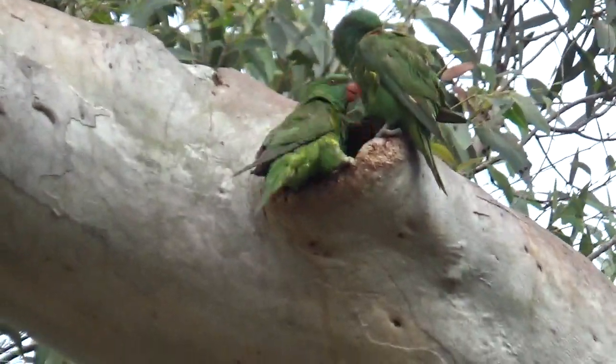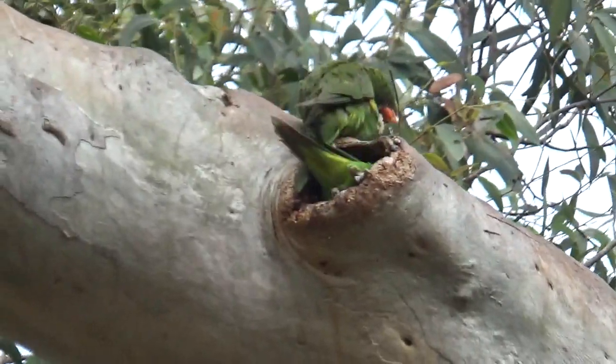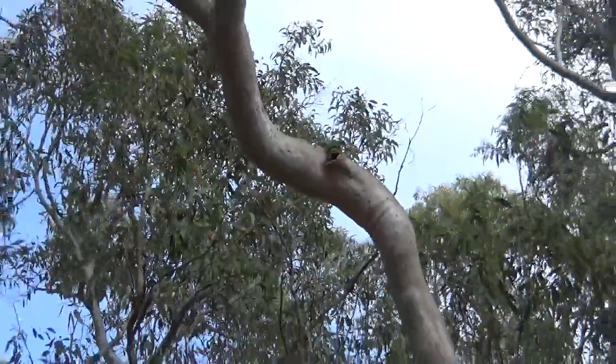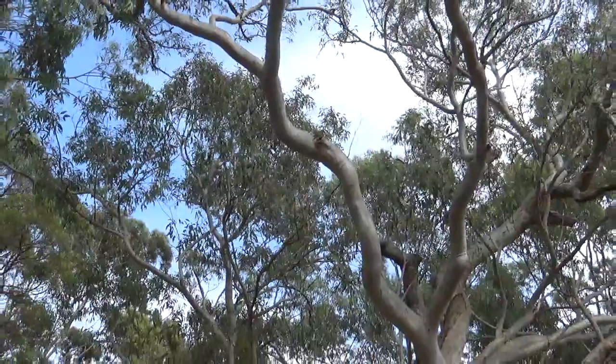So that's a pair of nesting rainbow lorikeets for you. Awesome. See ya.